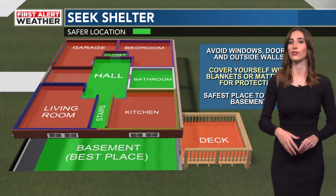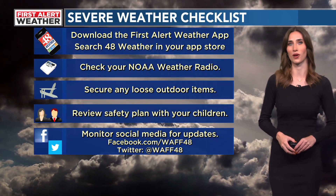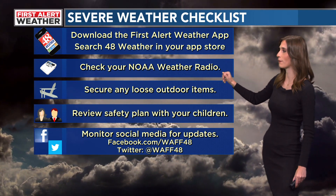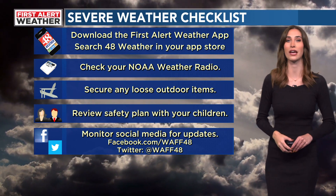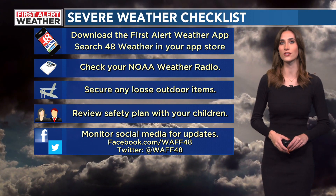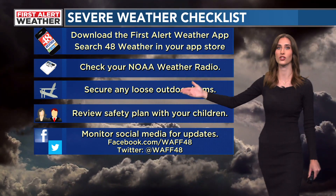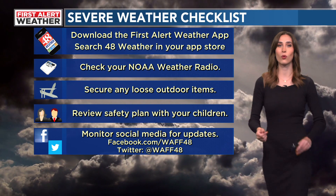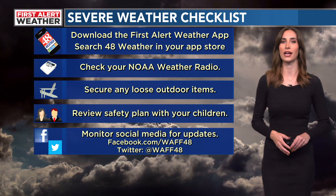The safest place of all, if you don't have a storm shelter, is going to be your basement. You can also go through our severe weather checklist. Make sure you download our 48 First Alert Weather app, where you can get real-time updates and know days in advance when we issue a 48 First Alert Weather Day for severe weather. Also make sure you have multiple ways to receive watches and warnings — a great way is by getting a NOAA weather radio. Secure any loose outdoor items around your home, and most importantly, review this safety plan with your children so your entire family is weather ready and can stay alert.